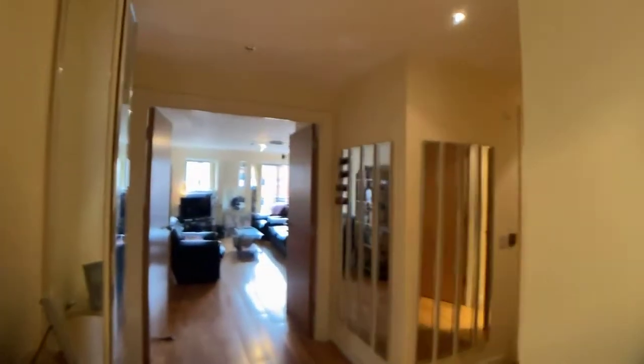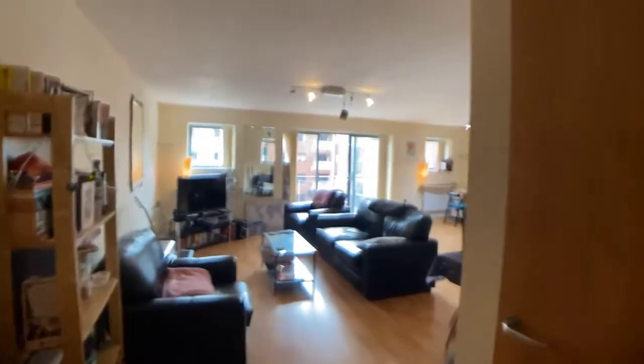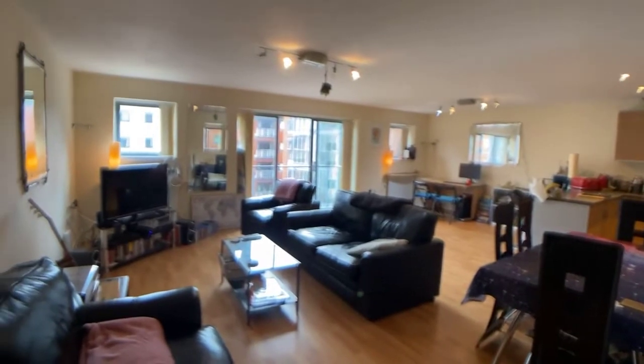Apartment 833 is available from the 15th of February. The rent is £1,050 per calendar month and it's offered furnished. Coming into the main entrance hall, there's loads of space here. There is gas central heating throughout this apartment. And here is a huge room which is an open plan lounge, diner and kitchen.